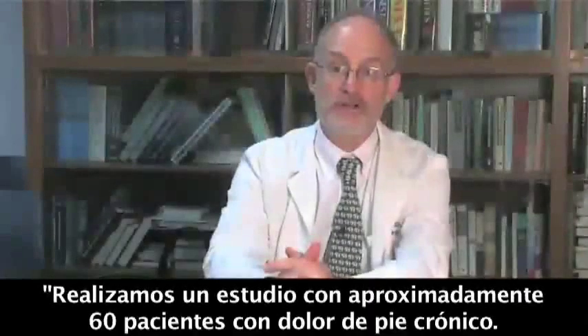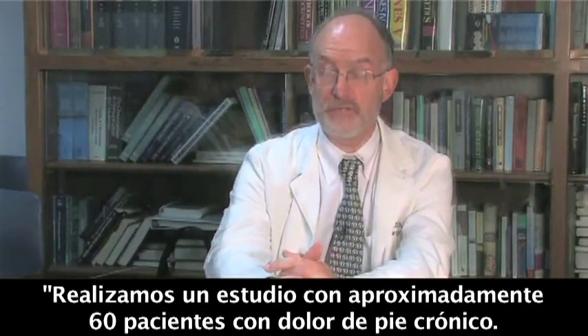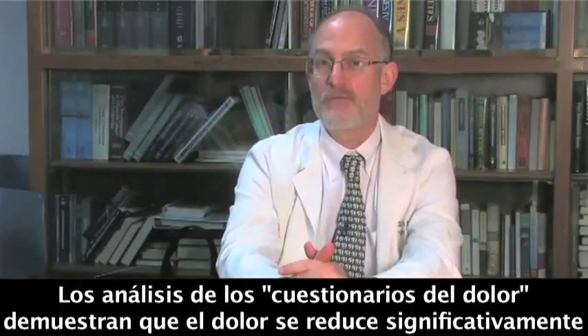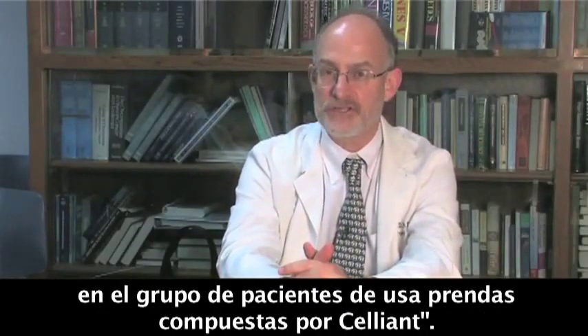In our study, we had approximately 60 patients who had chronic foot pain. The analysis of the pain questionnaires showed a very strong signal that pain was reduced more in the group of patients wearing the Cellient fabric.